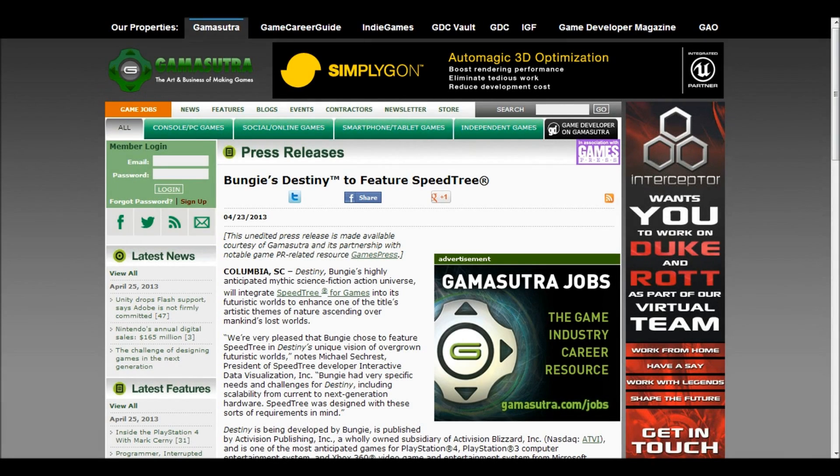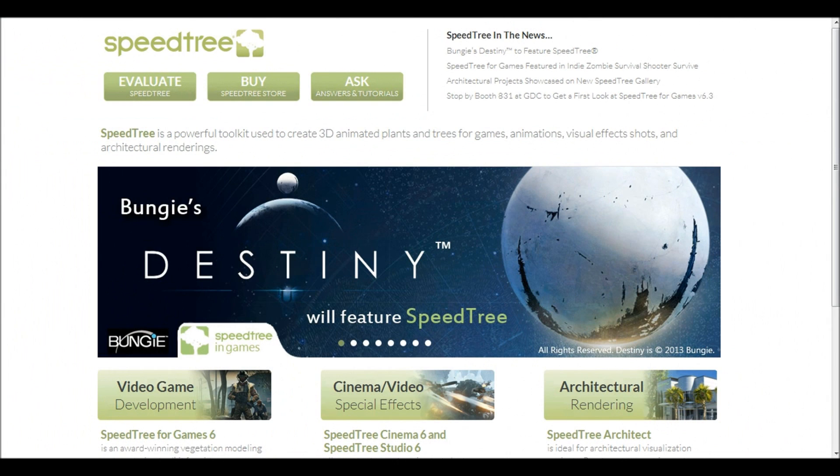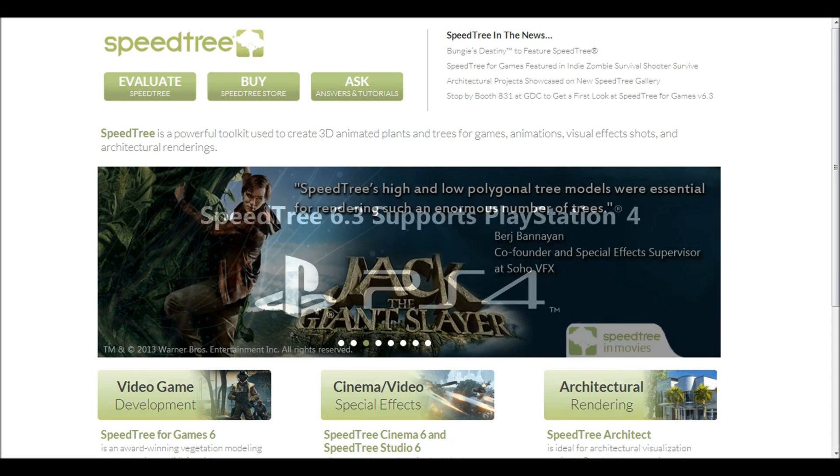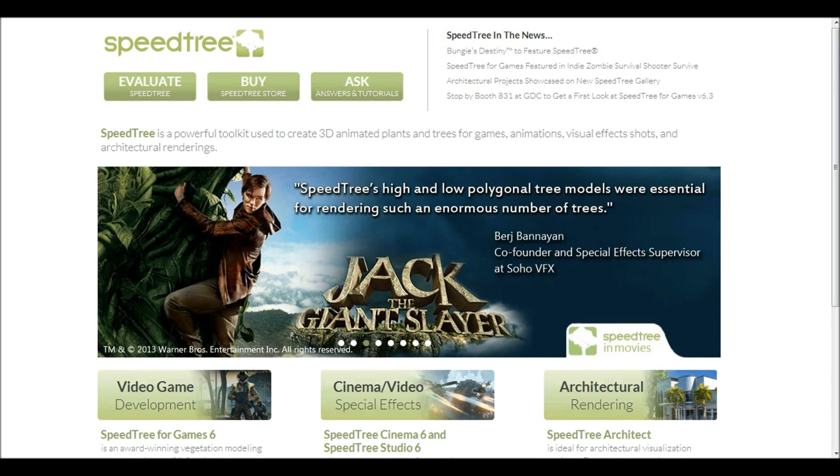Hello again my friends. Video game news site Gamersutra has revealed that Destiny will feature Speedtree, a powerful toolkit used to create 3D animated plants and trees. Bungie has confirmed that Destiny will integrate Speedtree into its futuristic worlds to enhance one of the title's artistic themes of nature ascending over mankind's lost worlds. Speedtree's press release says: 'We're very pleased that Bungie chose to feature Speedtree in Destiny's unique vision of overgrown futuristic worlds.'